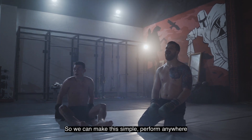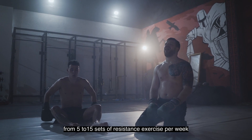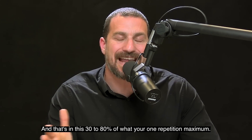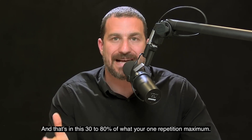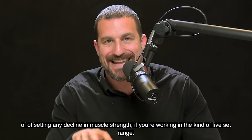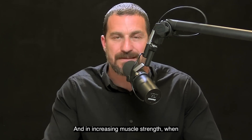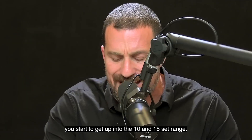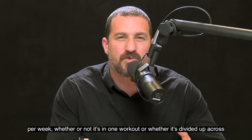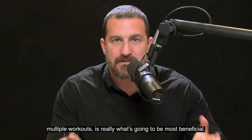Perform anywhere from five to 15 sets of resistance exercise per week per muscle, in this 30 to 80% of your one repetition maximum. That seems to be the most scientifically supported way of offsetting any decline in muscle strength — if you're working in the five set range — and increasing muscle strength when you get up into the 10 and 15 set range. Whether it's in one workout or divided up across multiple workouts is what's going to be most beneficial.